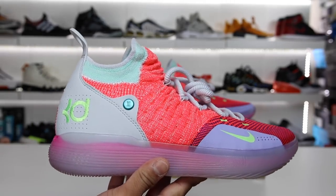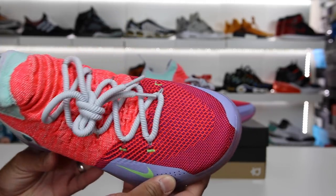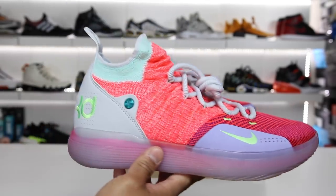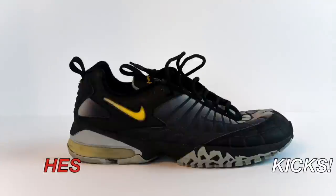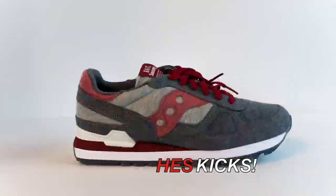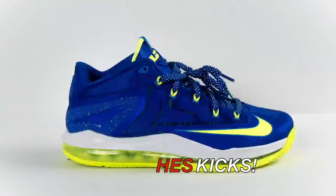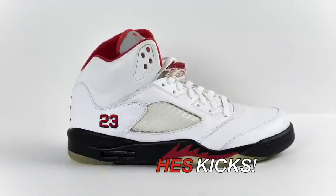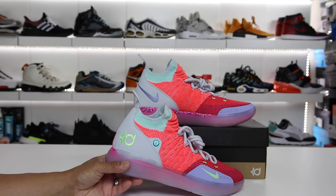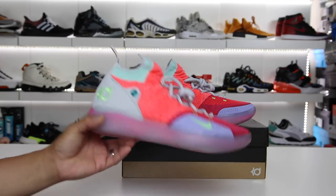In this video I wanted to give you guys an up-close and personal view at the Nike KD-11 and let you guys know my thoughts on the new flagship model for KD. What's going on guys? Hess here at CollectiveKicks.com. If you guys want to shop this week's top sneaker deals, check the link in the description. Happy shopping.